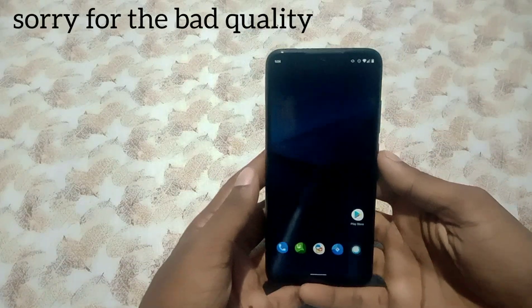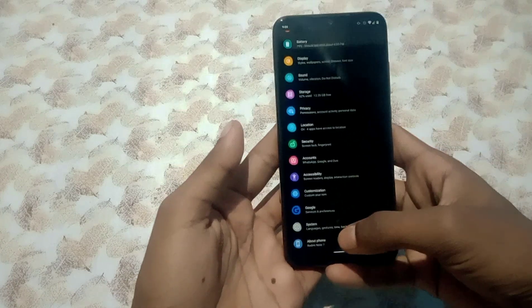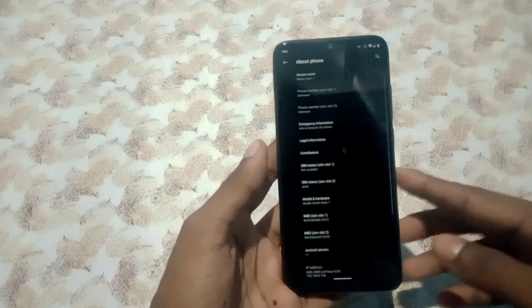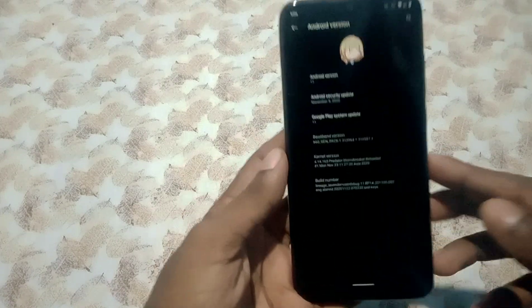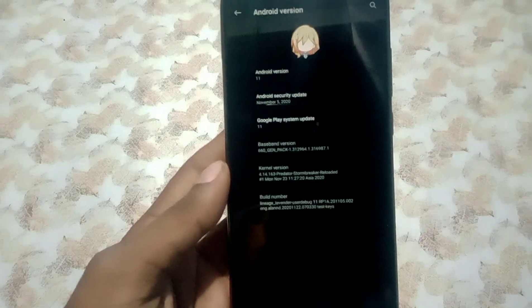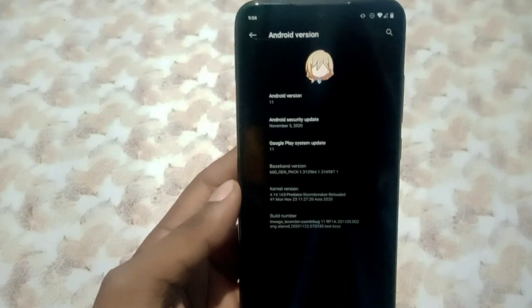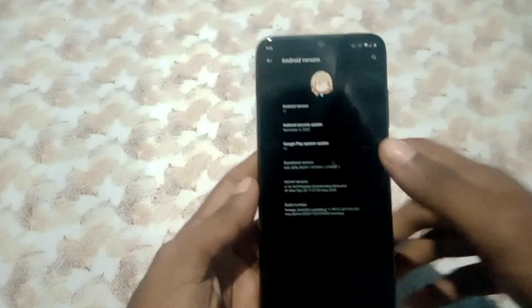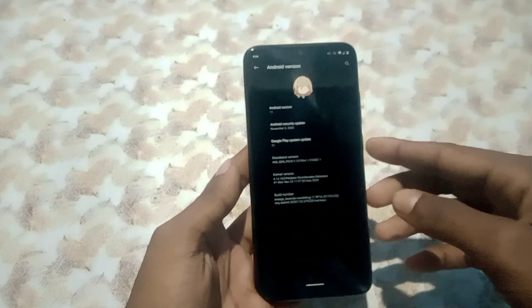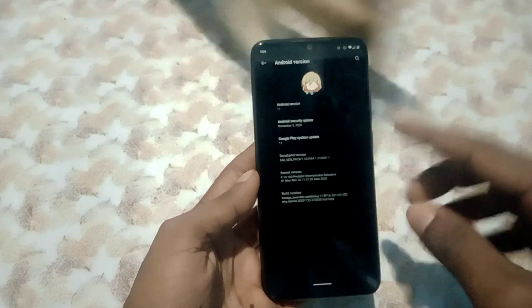In today's video I'm going to review the very first 4.14 kernel and ROM based on Android 11. As you can see, the kernel version is 4.14 Predator Stormbreaker, the Android version is 11, and the ROM is called Beyonce Project, made by Alandas. It is a LineageOS fork based on Android 11.